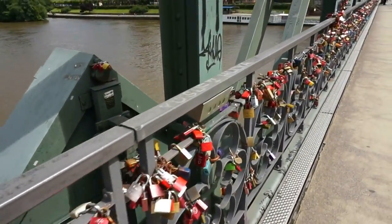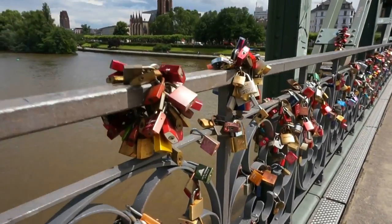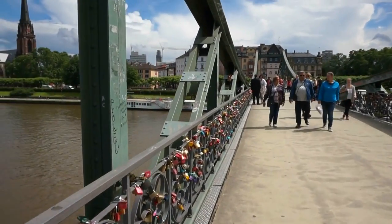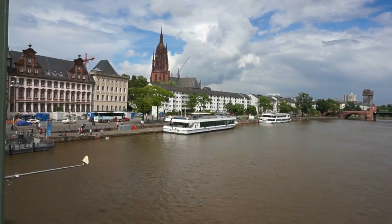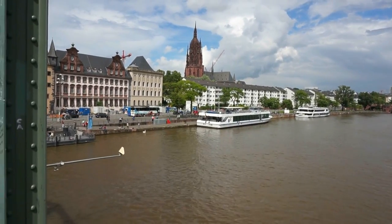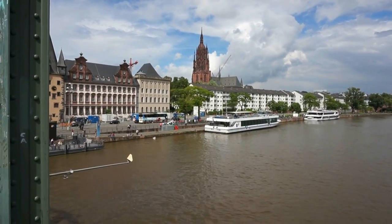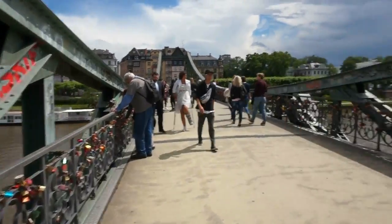I was here about 10 years ago when I saw this bridge with the locks, and the number of locks has increased by at least a thousand percent. What a beautiful place indeed. Let's get the views of the river Main — you can see the cruise ships and the dinner ships where you can go for dinner and a show. Right there in the middle of the frame you can see the famous cathedral of Frankfurt, the Dom. Now we're walking towards the southern bank.